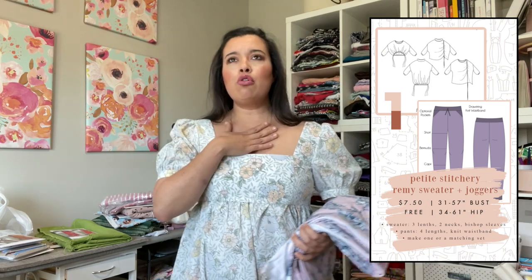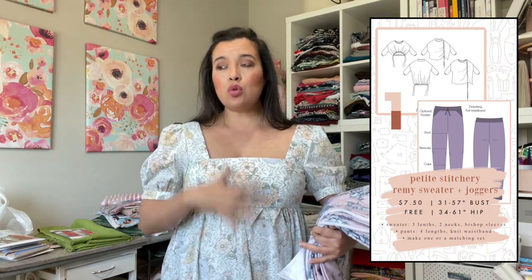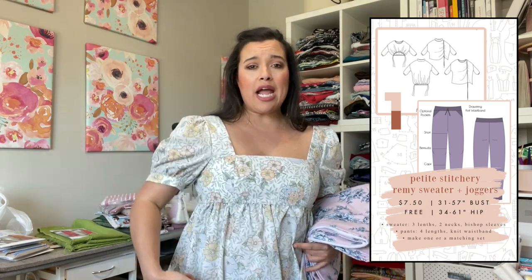First of all, our Sew Together 22 pattern for March is the Petite Stitchery Remy sweater. It's a really cool crew neck or turtleneck, drop shoulder, kind of a bigger oversized sleeve sweater with all these different options for the hem — a curved gathered hem, vertical gathers, lots and lots of options, which is why I have a lot of ideas for this pattern. I think I'm definitely going to want to make more than one version, possibly one that doubles as athleisure where you can lounge in it but also run errands.